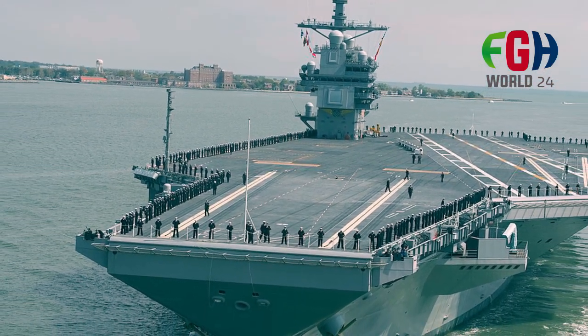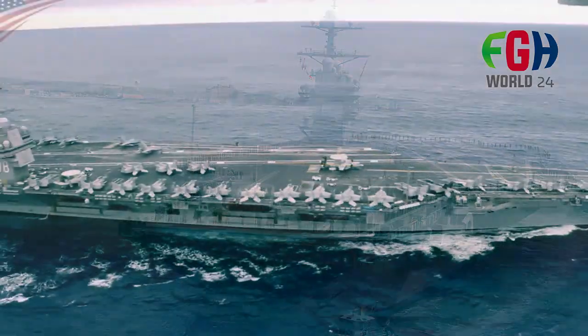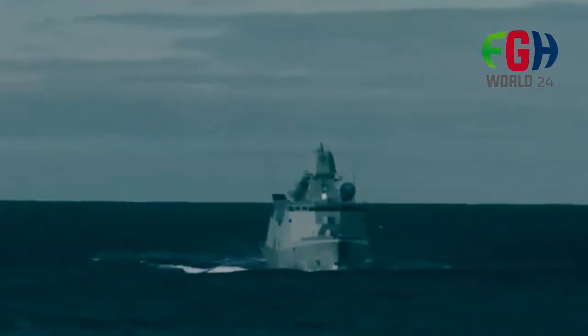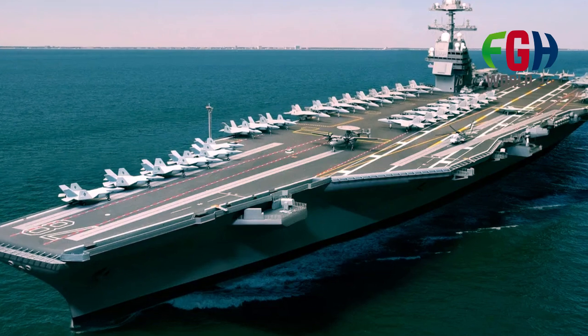These carriers are equipped with the latest integrated warfare systems, including the Cooperative Engagement Capability (CEC), which allows for the sharing of targeting data among multiple ships and aircraft, enhancing the overall defensive capabilities of the carrier strike group.